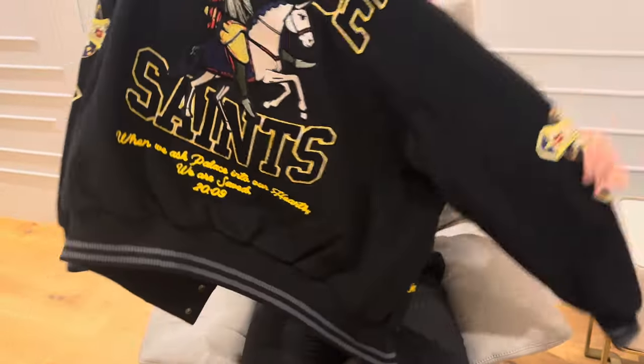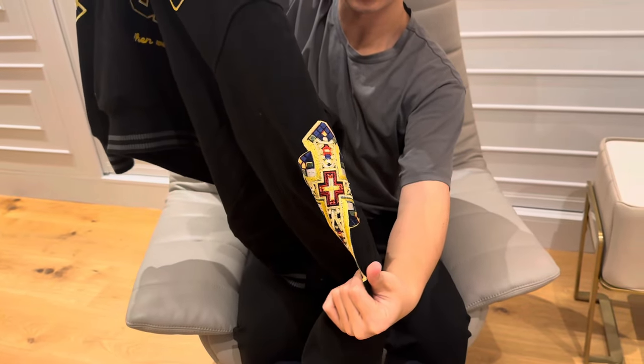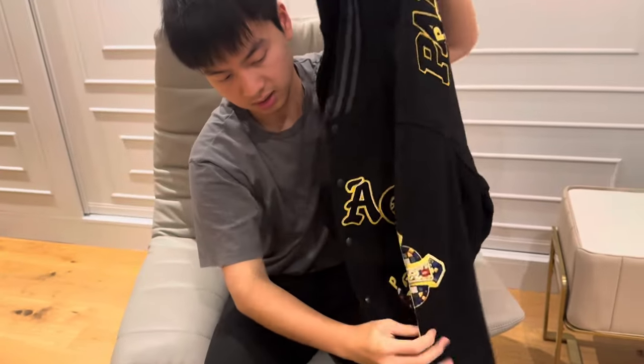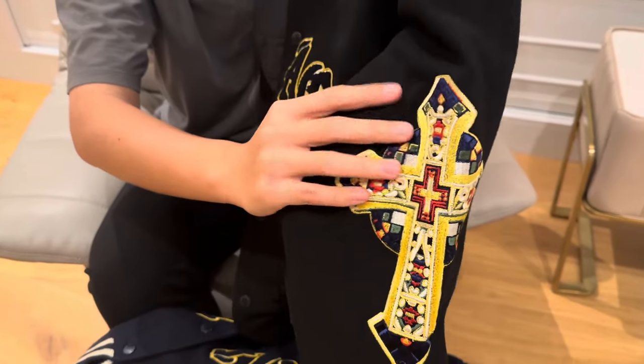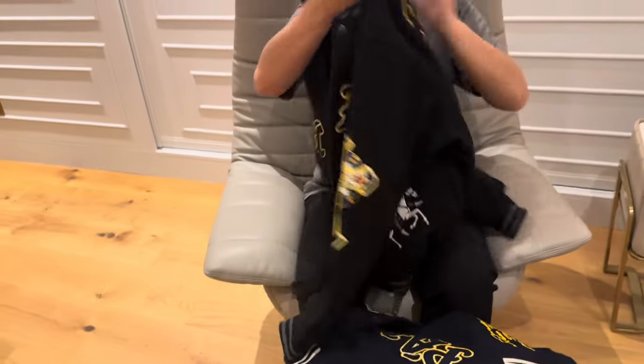So this one is the black on black. The sleeve area has two crosses, also stitched. The crew neck that they released is actually screen print instead of stitched. But for the jacket, everything is embroidered.